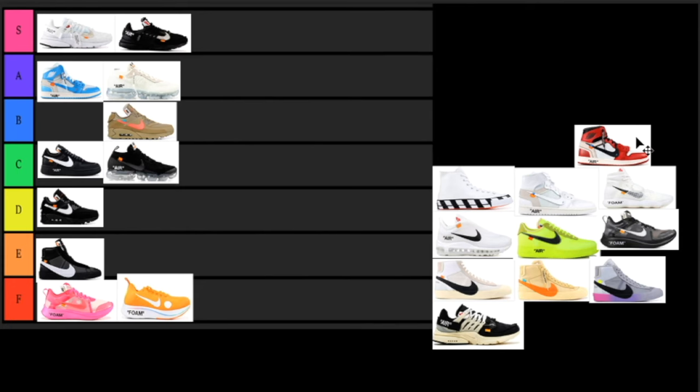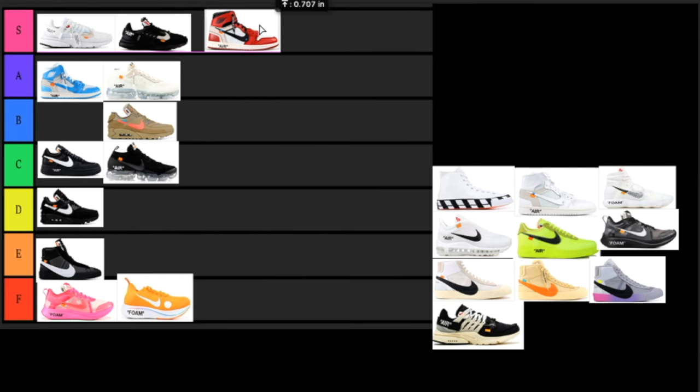Next up we have the Air Jordan 1 in the Chicago colorway — another fan favorite and definitely one of my favorites. If I could choose any Off-White I could get my hands on, it would definitely be this one. Super wearable, it's an Air Jordan 1, the Chicago colorway is just classic. That's going to go in the S tier. I really do want this sneaker but I'm not paying that resale price — hopefully one day I'll get my hands on a pair.